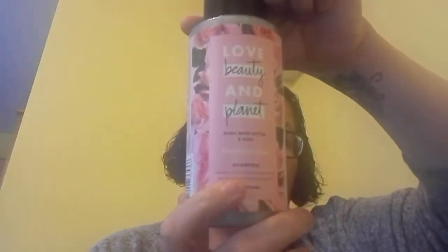It came in a big package. Opening it up, we have the Love Beauty and Planet muru muru butter and rose blooming colour shampoo, 400 ml. The conditioner couldn't fit in the box so they put them separately. Oh, that's nice — gorgeous. Now I love a rose scent; I know some people don't like it but I do.